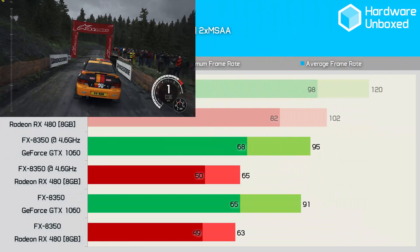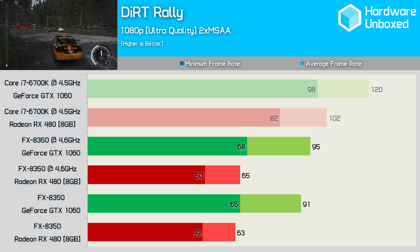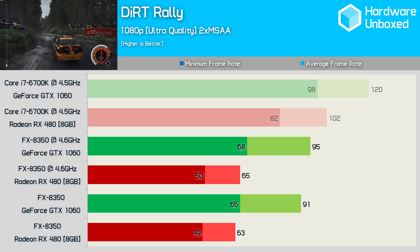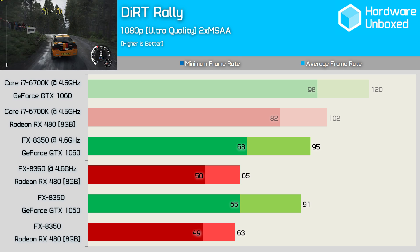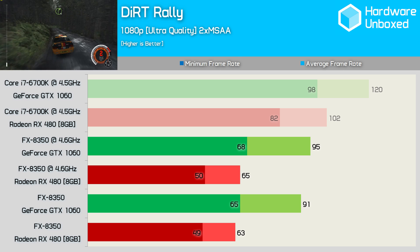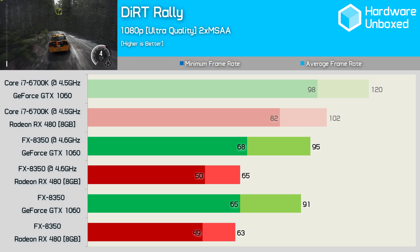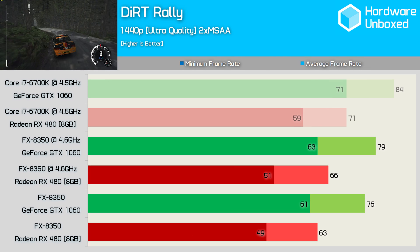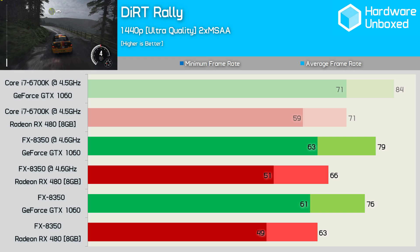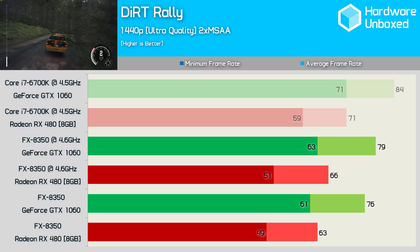Dirt Rally provides more than a few surprises at 1080p. There's a huge performance discrepancy between the FX8350 and 6700K — the GTX 1060 was 21% slower on the overclocked FX8350 while the RX 480 was 36% slower. More crucially, where the RX 480 was previously just 15% slower than the 1060, it's now 32% slower with the FX8350. This is the first game where we see the RX 480 perform much worse than the 1060 on the slower FX processor. Increasing the resolution to 1440p heavily reduces the performance margin between the 6700K and FX8350 in CPU dependent games.